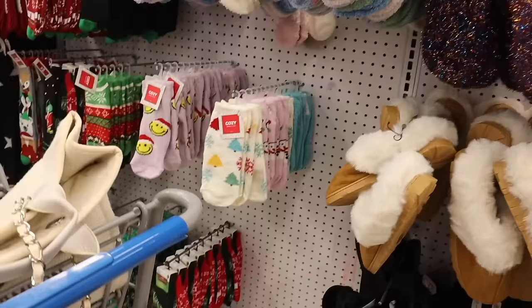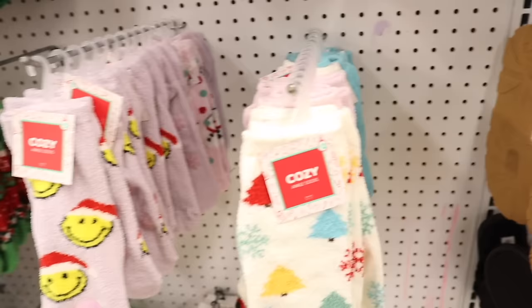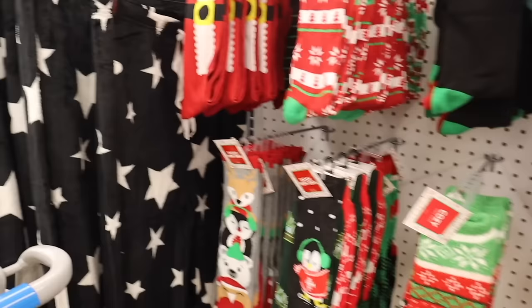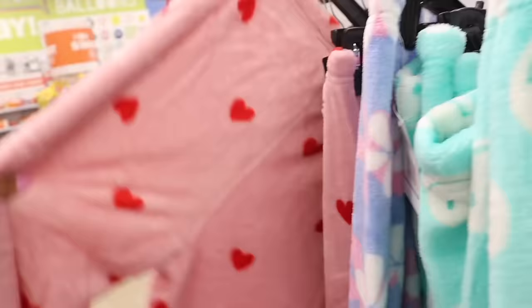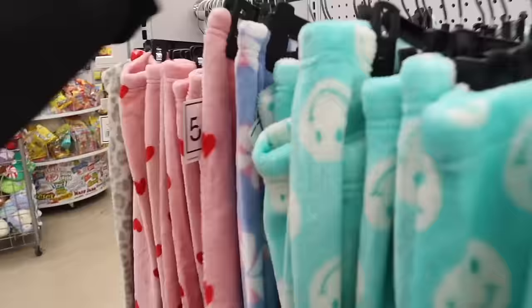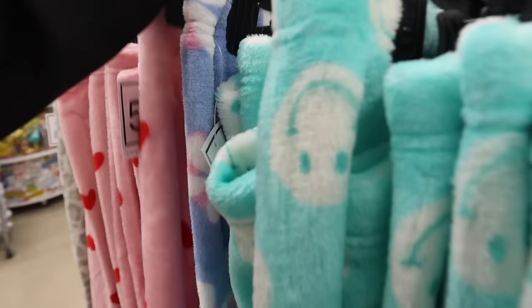They also have fuzzy two-dollar socks: Christmas ones, snowflake, candy cane, and smiley face. They even have star pajamas, smiley face ones, and heart ones. Oh my gosh, Valentine's Day merch already! If you know someone who loves pink and hearts they will love this. It looks so cute in the front with a red ribbon.